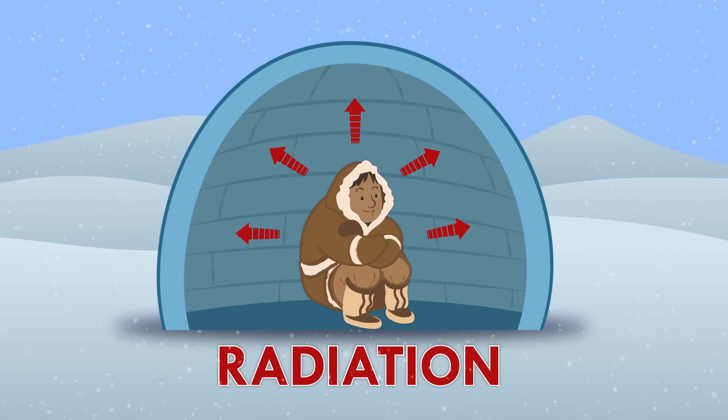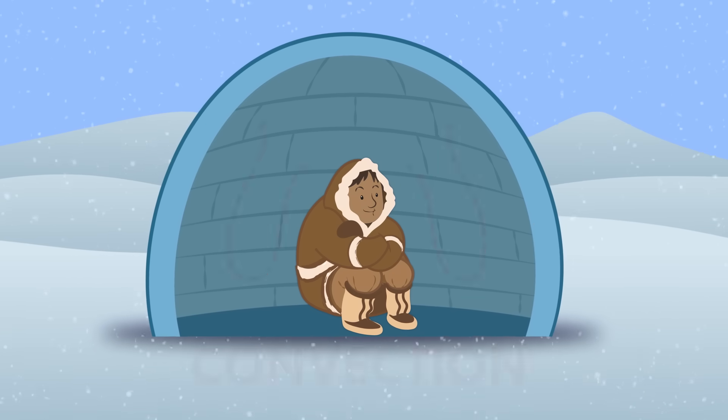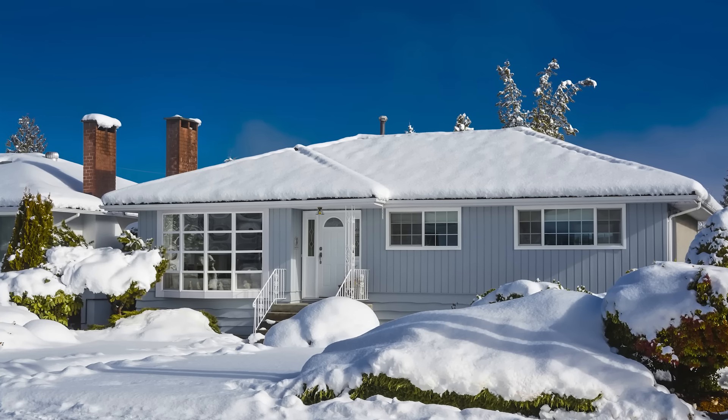A person inside will radiate body heat, which moves around the igloo by convection, and is lost through the walls by conduction. This is exactly what happens in your house.